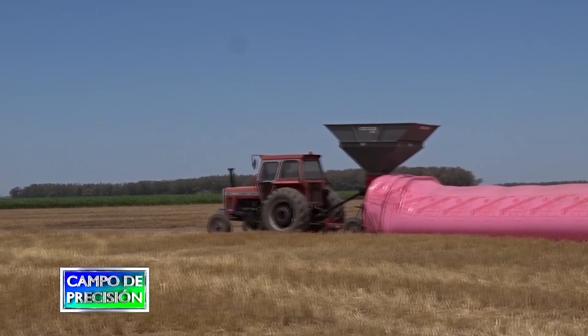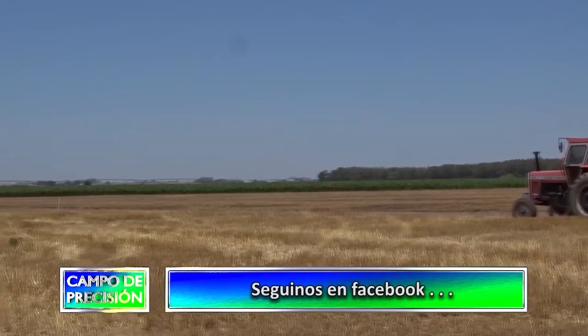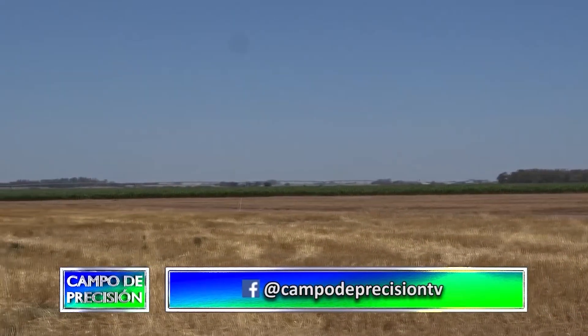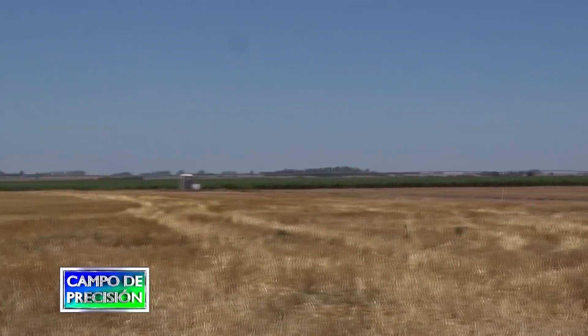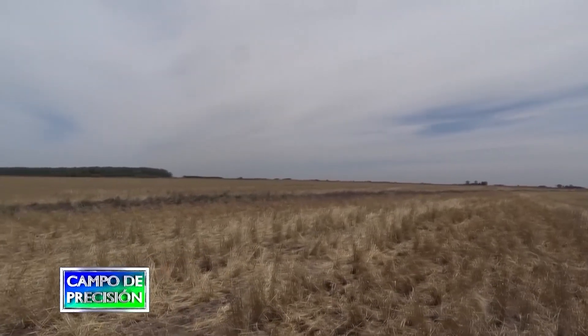Estamos en ese proceso, es un proceso muy largo, donde el primer paso es sacar los alambres en los lugares donde obviamente no hay hacienda. Sacando los alambres y empezando a caracterizar los lotes a través de imágenes y de las propiedades del suelo, una vez hecho eso se puede empezar a ambientar y a manejar el campo por ambientes.